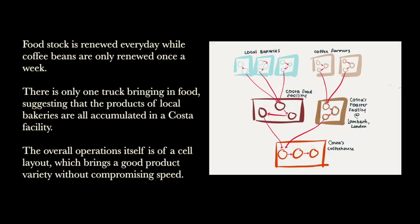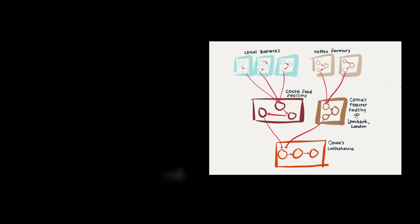Now let's move on to Costa Coffee's branch at the university. As we interviewed the senior barista of Warwick's Costa Coffee branch, we found out that they renew their food stock every day to ensure freshness of the product. Their coffee beans, however, only come once a week. She also revealed that there is only one supplier for Costa Coffee's food, at least for deliveries to the branch itself. From this information, we can see that the operations are arranged in a cell layout. The food and coffee beans are processed in their own cells before being transferred to Costa's branches, which is a cell of its own. As long as there are no constant changes to Costa Coffee's operations, the implemented cell layout allows the company to present customers with a good range of product variety without compromising the speed of operations.